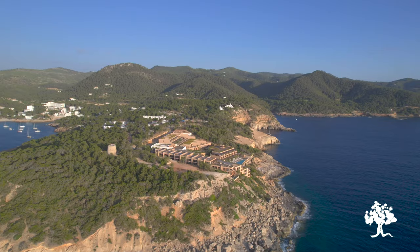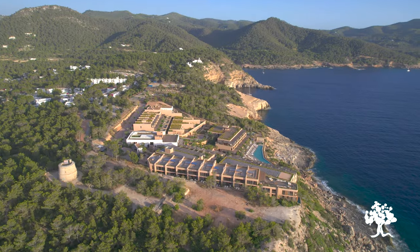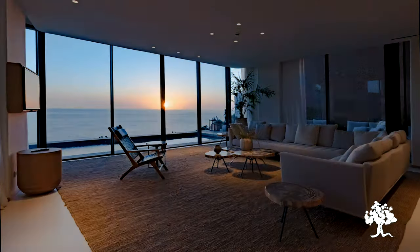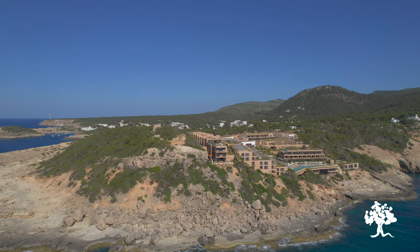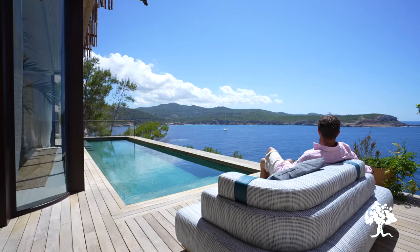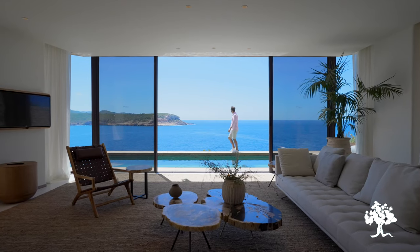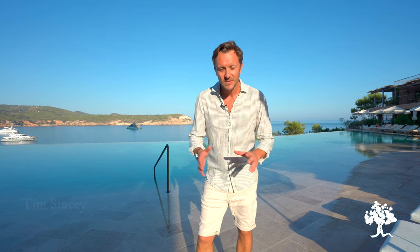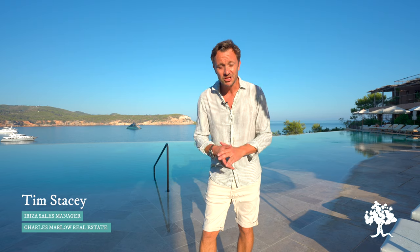Good morning everyone and welcome to Six Senses Ibiza. This is a Charles Marlow property tour with a difference. We're delighted to have been invited by Six Senses here in Ibiza to showcase two of their most spectacular mansions.